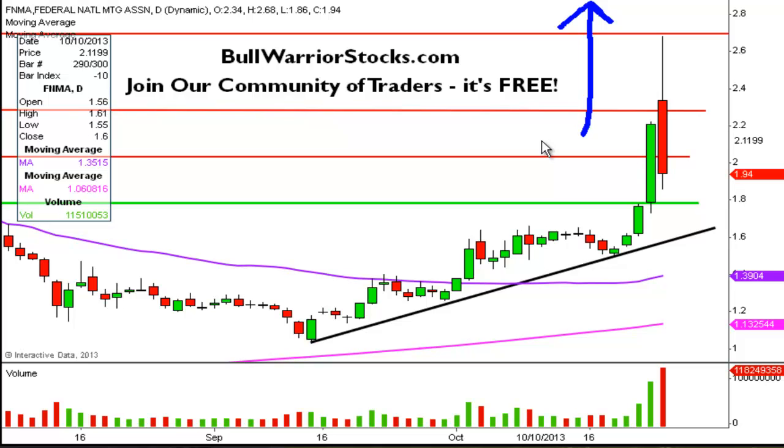One more time, this was FNMA. Thanks for listening. And don't panic — just follow that trend line.